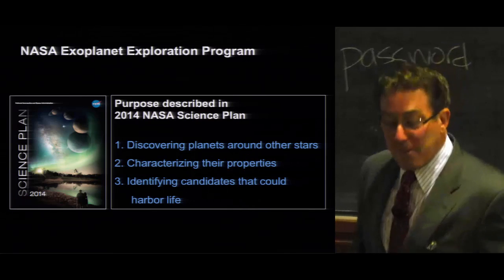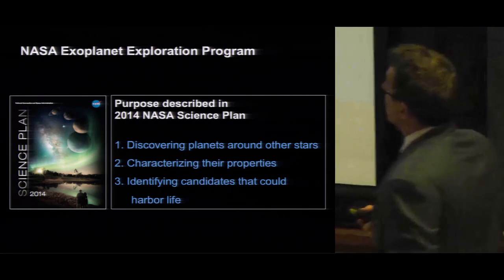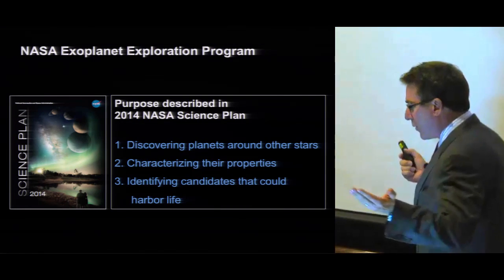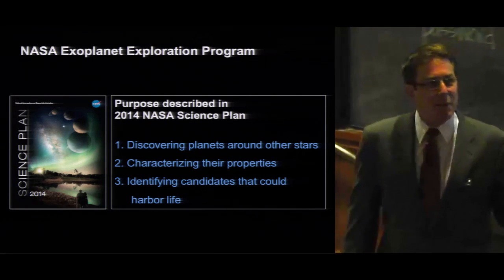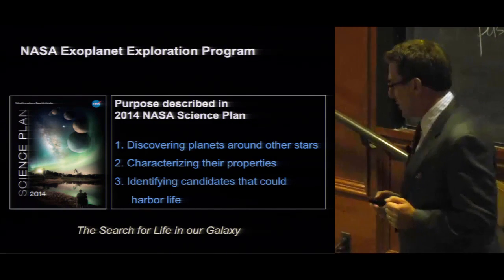The 2014 NASA Science Plan describes three purposes for the program. I like to think I've only got three things to do when I go to work each day: discover exoplanets, characterize them, and search for planets with habitability. I like to think of this as the search for life in our galaxy.